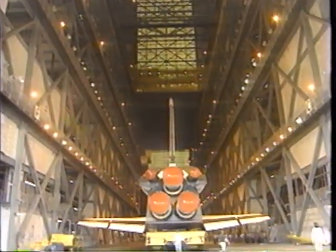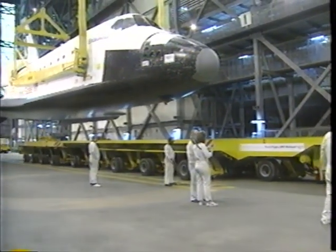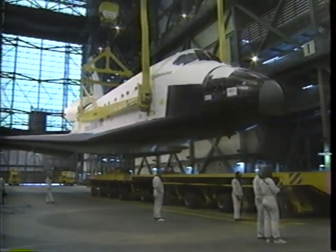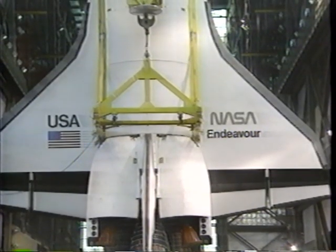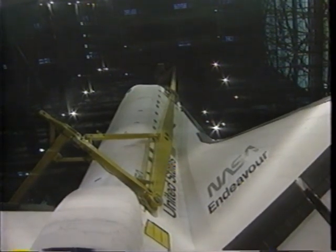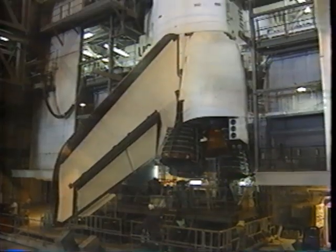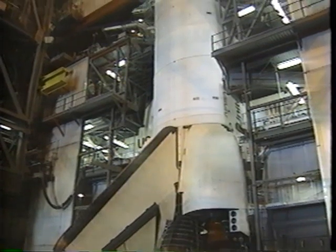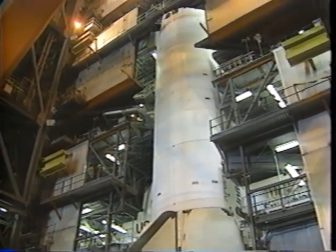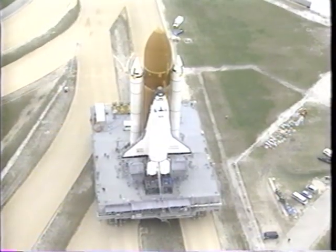Endeavour was positioned in the transfer aisle and the overhead crane was attached to hoist the Orbiter high above in the high bay, so that it could be mated to its external tank and solid rocket boosters. The Orbiter spent about six days in the VAB, during which electrical and mechanical checks were made between the Orbiter, tank, boosters, and the launch platform.